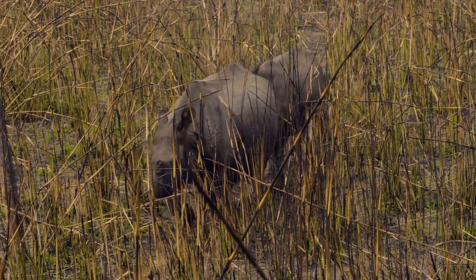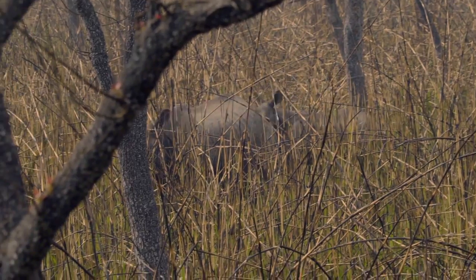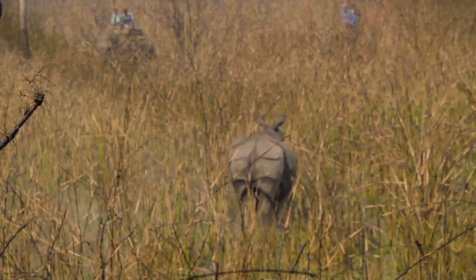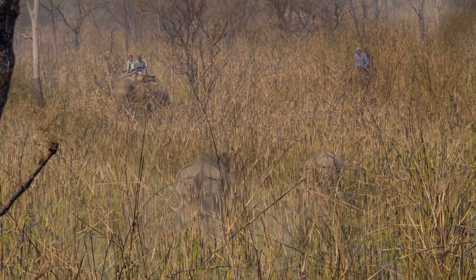That was Nilanga Jayasinghe, a program officer for World Wildlife Fund US. She participated in a conservation effort to translocate five greater one-horned rhinos from Nepal's Chitwan National Park to Badia National Park in order to establish new breeding populations by 2018.